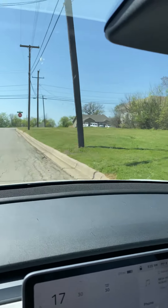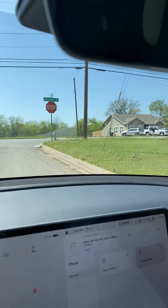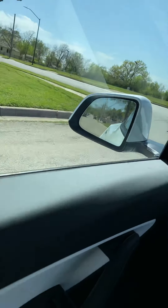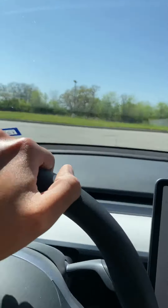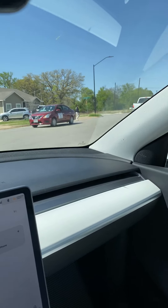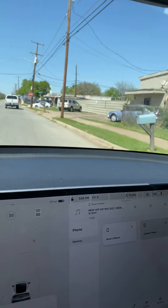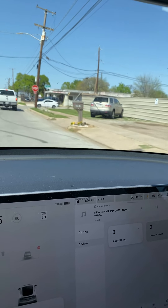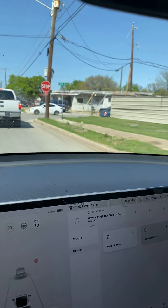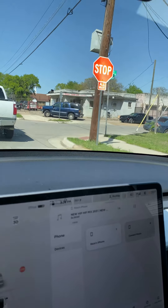This area used to be kind of run down a little bit, and they had a big apartment complex that the city actually shut down. They're in the process of building new houses there, which might bring a lot better people to the area. So like I said, it's still kind of transitioning.